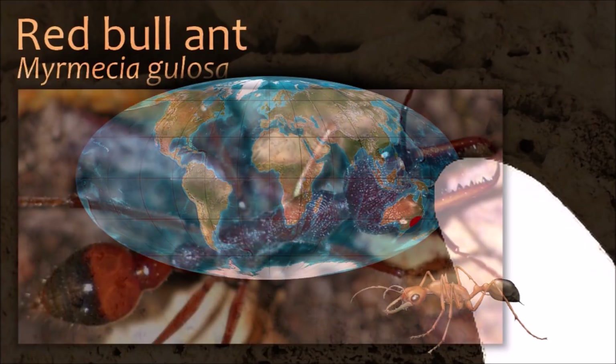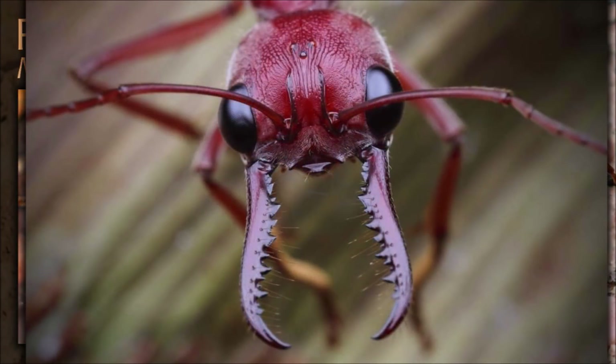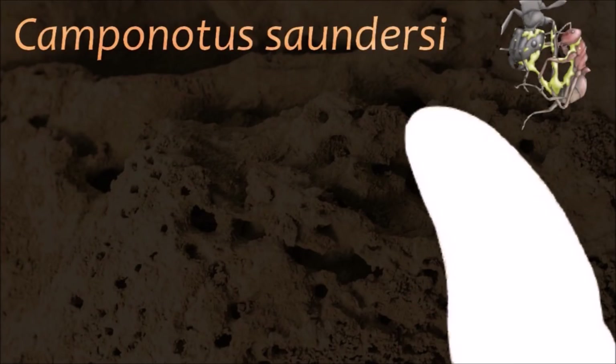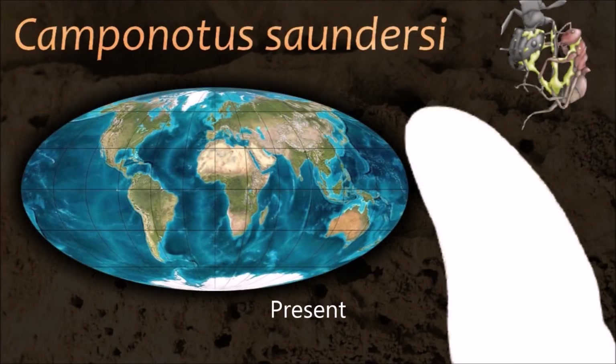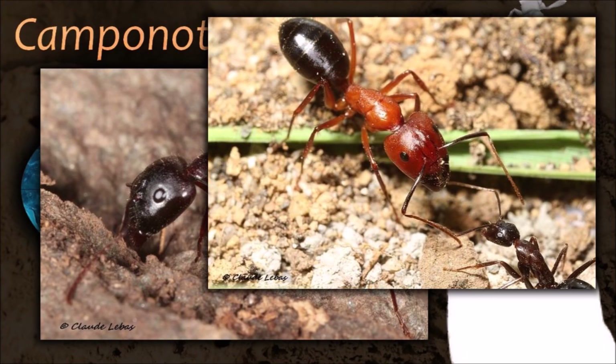Red Bull ants characteristically possess powerful serrated mandibles and a venom-laced sting capable of causing severe pain for a couple of days. A worker Camponotus can explode suicidally and aggressively as an ultimate act of defense, an ability it has in common with several other species in this genus and a few other insects.